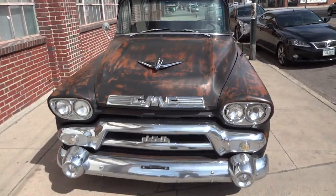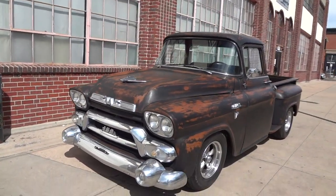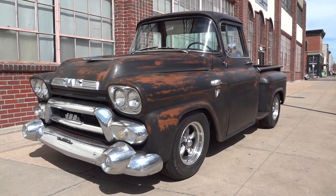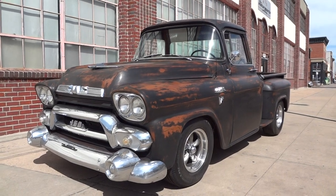Hood shuts nice and solid. 1958 GMC, Big Window, Fotina paint by Jim Cranmer. One of a kind — don't miss out.